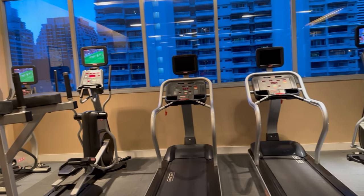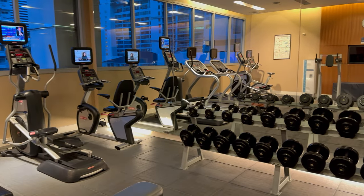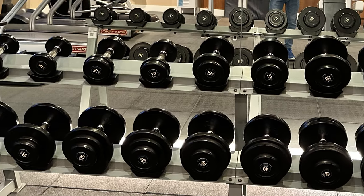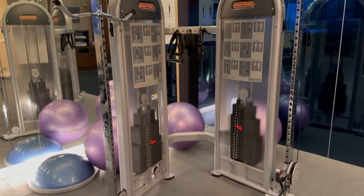The fitness centre is located on the rooftop of the hotel and is well equipped for cardio and some basic weight training. The gym is open 24 hours a day and is accessed through your key card.